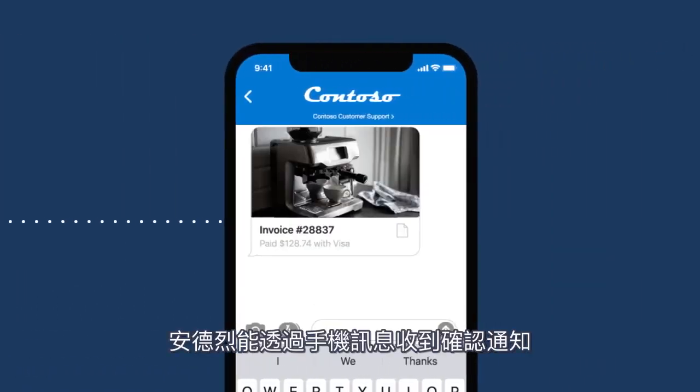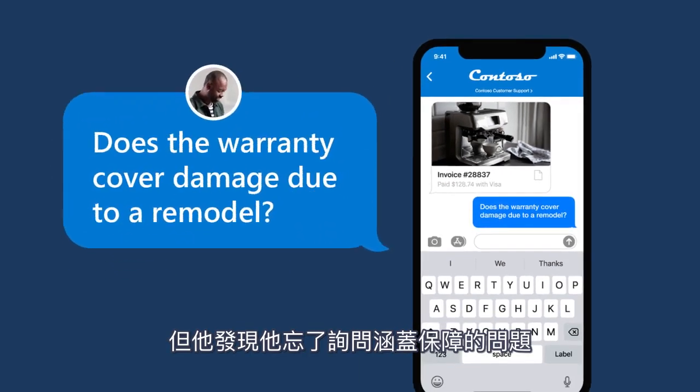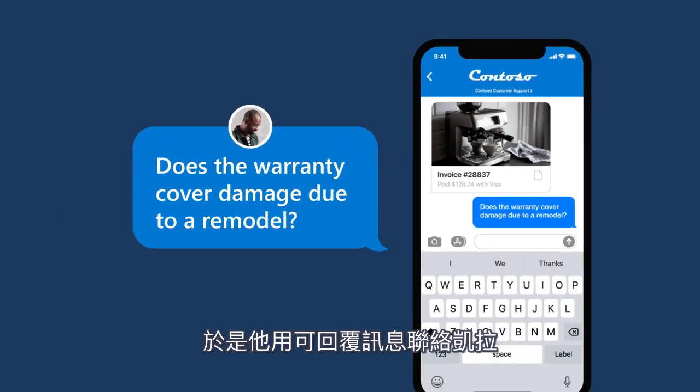Andre receives a confirmation message via SMS. However, he realizes he forgot to ask a coverage question and uses two-way SMS to message Kayla directly.